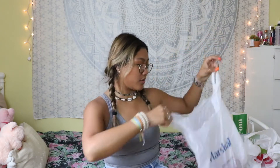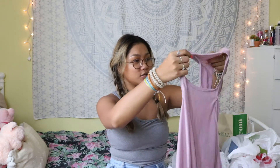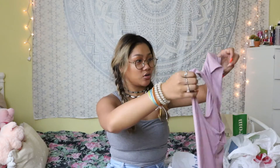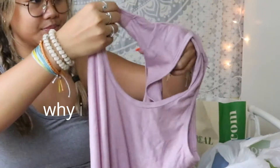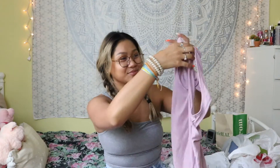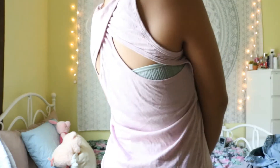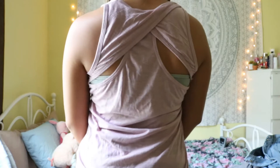This is also going to be a try-on haul, so I will definitely show y'all how it looks while I'm wearing it. The first store I went to is called Sierra, and I got this workout tank top. It's this nice dusty rosy pink-purple color and it has some cutouts in the back as well.